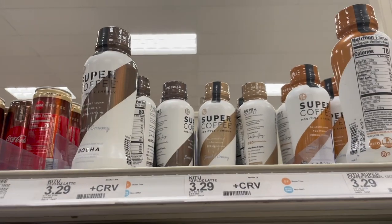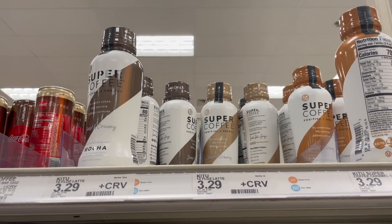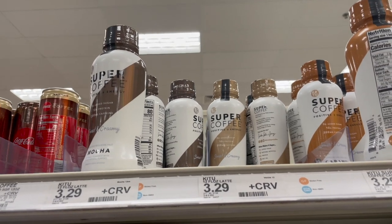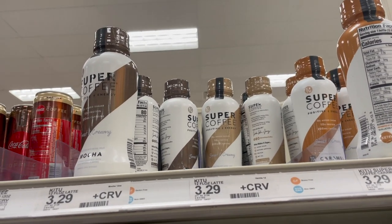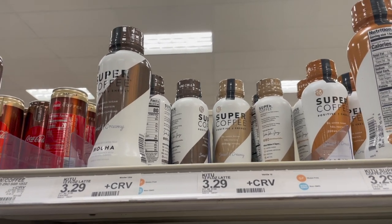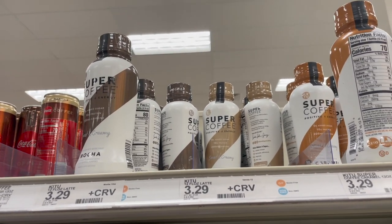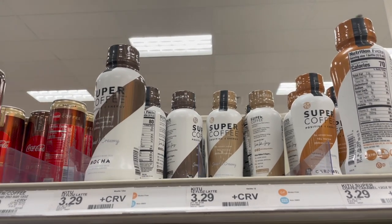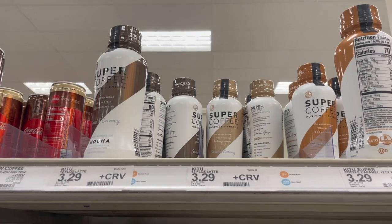Super Coffees here at Target are priced at $3.29. There is a 20% off Target Circle offer that takes 66 cents off, so you end up paying $2.63. Then you can submit $2 to the Aisle website, up to five times. That makes these just 63 cents after your Target Circle discount and the Aisle app.